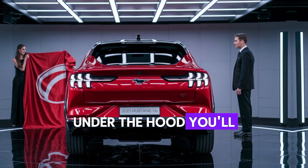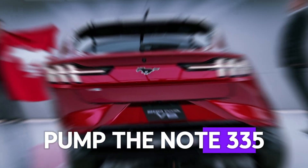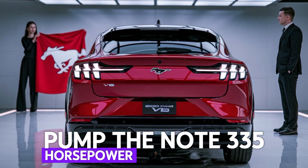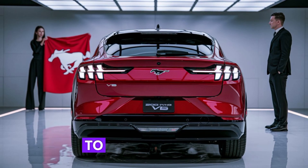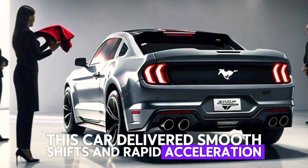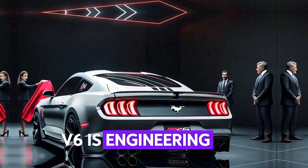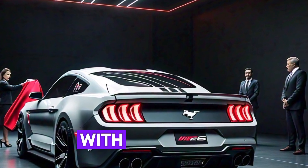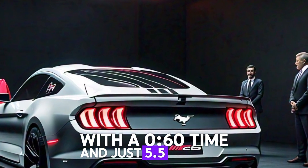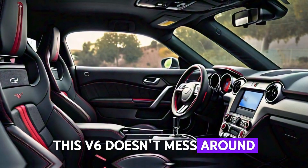Under the hood, you'll find a 3.7-liter V6 engine pumping out 335 horsepower and 290 pound-feet of torque. Mated to a 10-speed automatic transmission, this car delivers smooth shifts and rapid acceleration, whether you're cruising the highway or tackling sharp corners. The Mustang V6 is engineered for both power and precision, with a 0-60 time of just 5.5 seconds — this V6 doesn't mess around.